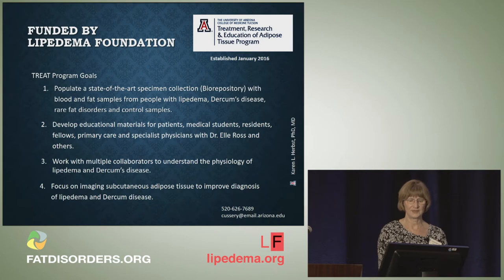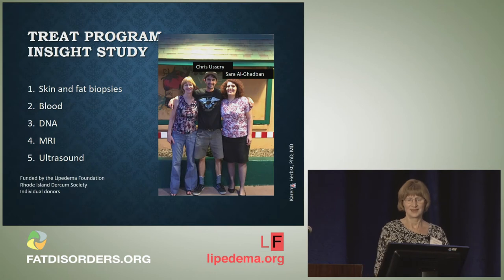We are also focusing on imaging subcutaneous adipose tissue. We have MRI images and ultrasound images and we are in the process of writing that up. This is my team out eating pizza at Oregano's for Chris's birthday. Chris Ossery is my research coordinator and Sarah Al-Gadban is my postdoctoral fellow. Sarah works in the lab 100% of the time. She's very dedicated — she calls our samples her babies and is very protective of them. She is detail oriented, extremely well organized, and she's made it possible for us to make progress. She is writing up papers on the histology of Lipoedema, Dercum's disease, and angiolipomas.